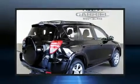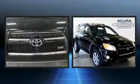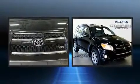Climb inside the 2010 Toyota RAV4. It features four-wheel drive capabilities, a durable automatic transmission, and a 3.5-liter six-cylinder engine.